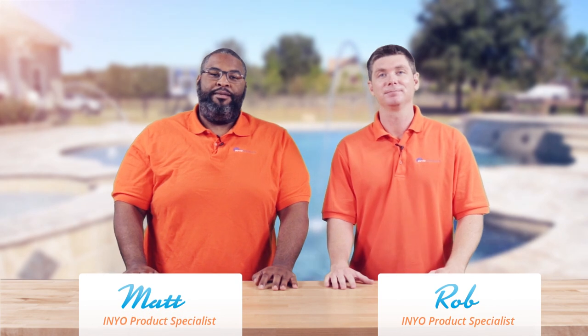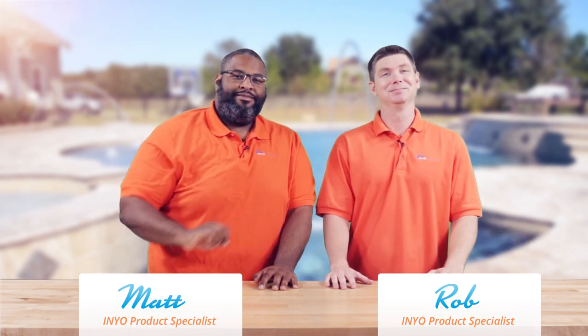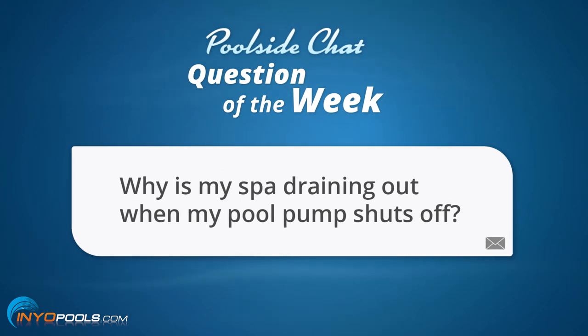Hello, welcome to another poolside chat presented by inyopools.com. I'm Rob. And I am Matthew. The question goes as such: why is my spa draining out when my pool pump shuts off?